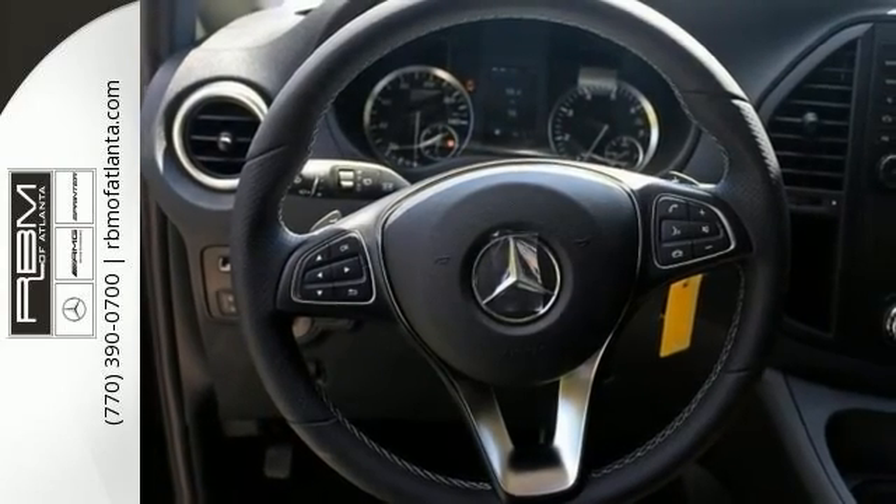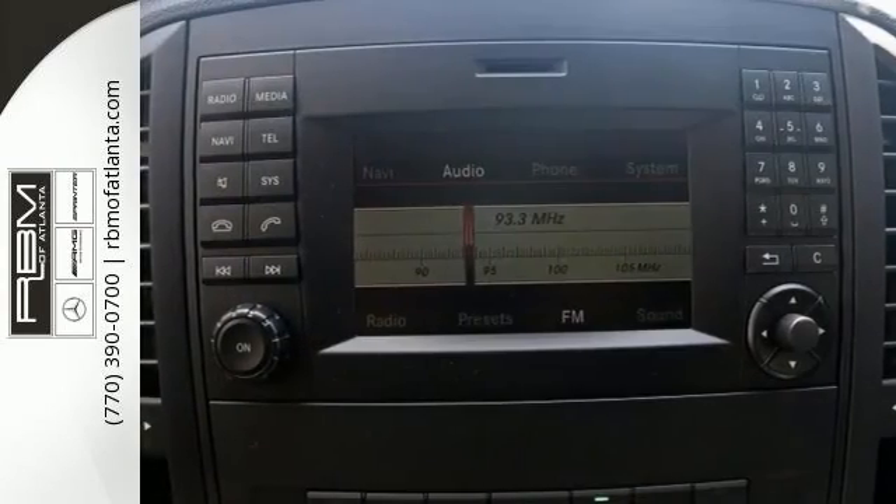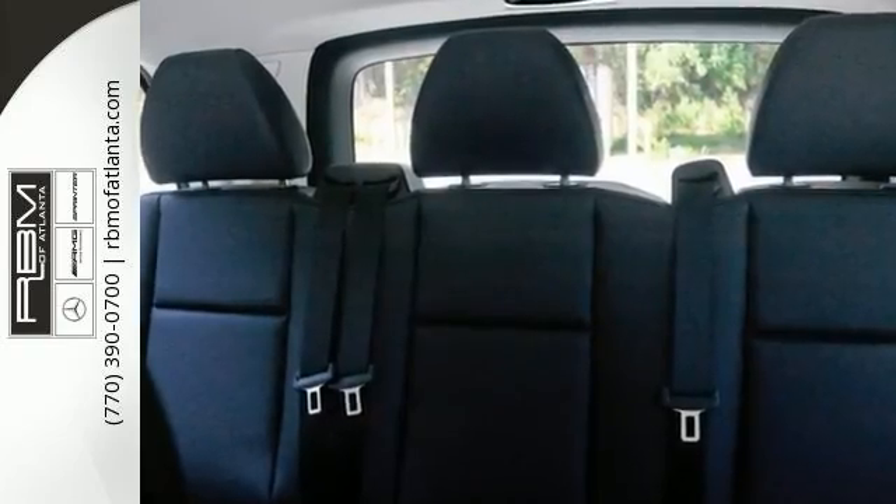With its extensive seating, powerful performance, and rock solid build quality, this passenger van is an excellent choice. Come see it today.